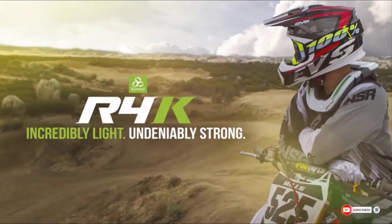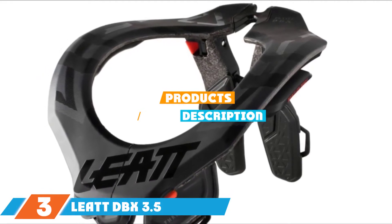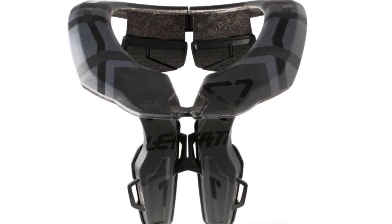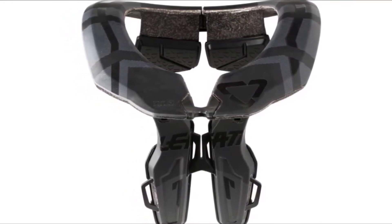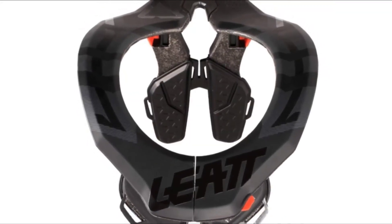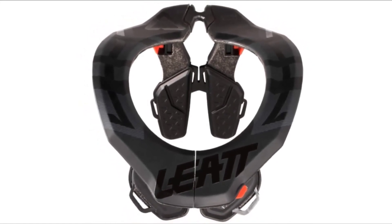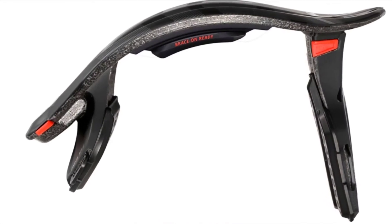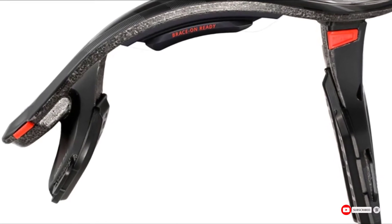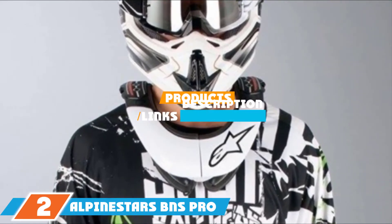The number three position is held by the Leatt DBX 3.5. If you're looking for a neck brace from a leader in the field, you'll definitely come across a Leatt neck brace. The DBX 3.5 is a good middle-of-the-road offering that shouldn't drain your bank account but will still protect your neck. The construction is rigid yet will flex with your body while you're working the bike off-road. There is a lot of adjustability as well, so you can get a proper safe fit, and the pads won't absorb any sweat or dirt.